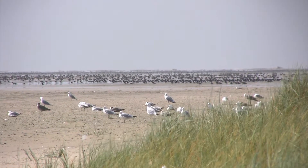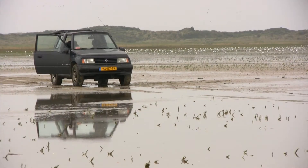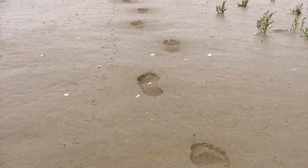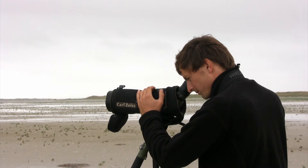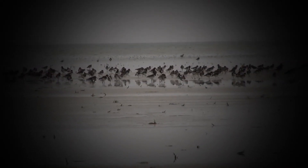The Antinea expedition has arrived on the island of Vlieland. We meet Peter de Boer from the Sovon Institute, the Dutch Centre for Field Ornithology. He brings us to a restricted zone of the island, where he shows us the wild birds living in the area.